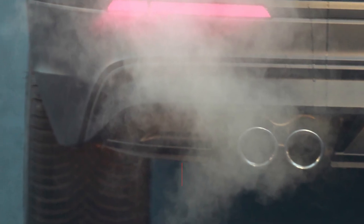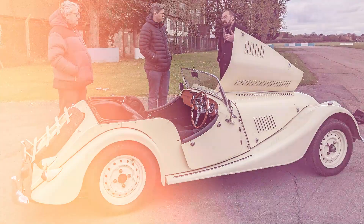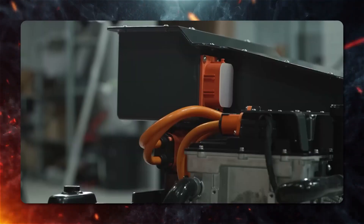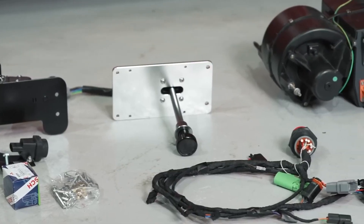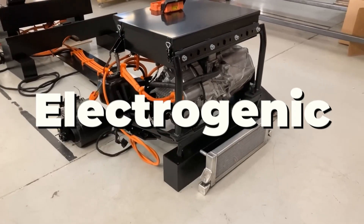Interestingly, Newstead, despite being allergic to gasoline fumes, convinced Drummond that converting classic cars to electric power would allow for regular driving. As the duo delved deeper into their project, they realized they had the expertise to design and engineer top-notch EV powertrain components and systems that surpassed many options available in the market. And that's how Electrogenic came into being.